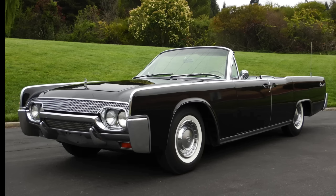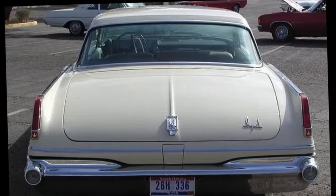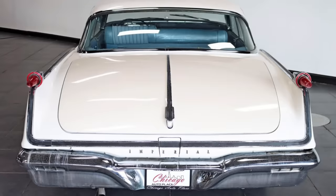When Chrysler poached Engel, he was in his mid-40s, and upon arrival he really didn't have much time to do anything to the 1963 lineup aside from tone some of the elements that Exner put on the vehicles down a bit, perhaps best characterized by the more conventional 1963 Imperial. If you take a look at the back here, you can see it's more conventional than the previous 1962 design. But for 1964, Engel would get his chance at designing an all-new luxury car, the Imperial by Chrysler.